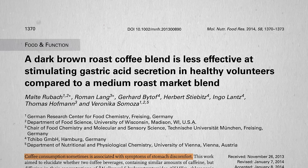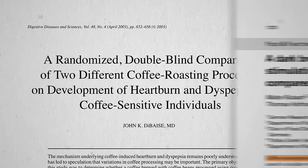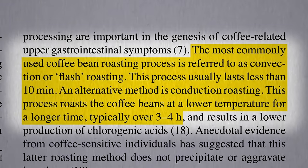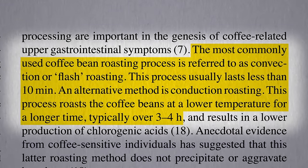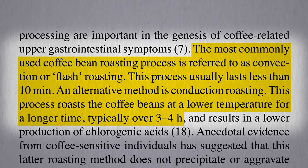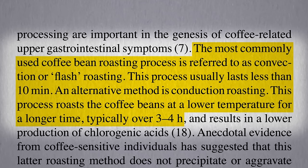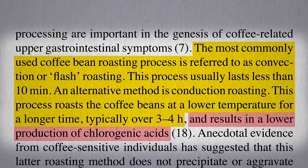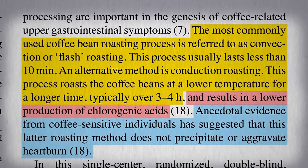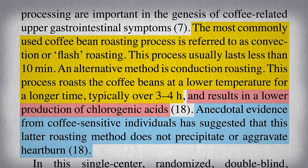But you don't know if that translates into symptoms or clinical effects until you put it to the test. The most commonly used coffee bean roasting process is referred to as convection, or flash roasting, which just takes a few minutes. An alternative method is conduction roasting, which roasts at a lower temperature for a longer time—hours—resulting in so-called low-acid coffee. And supposedly, there are anecdotes from coffee-sensitive individuals suggesting that this low-acid coffee does not precipitate or aggravate heartburn.